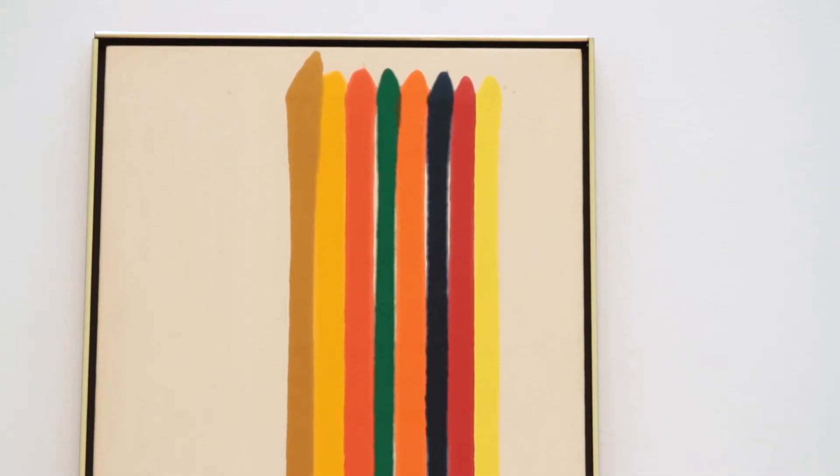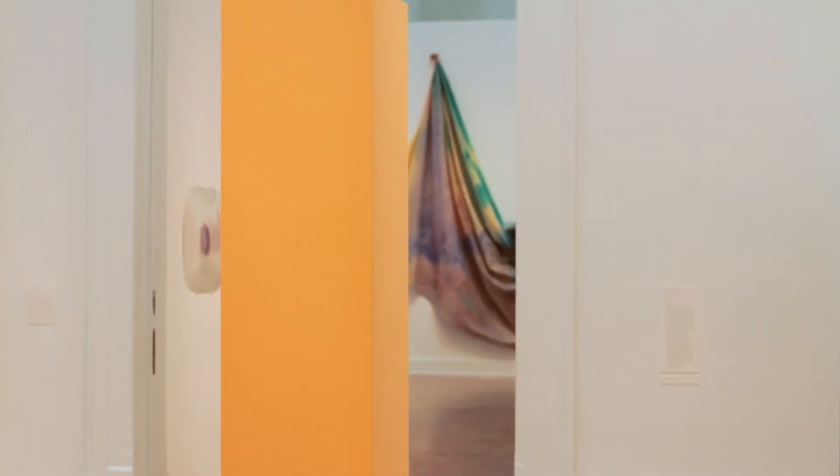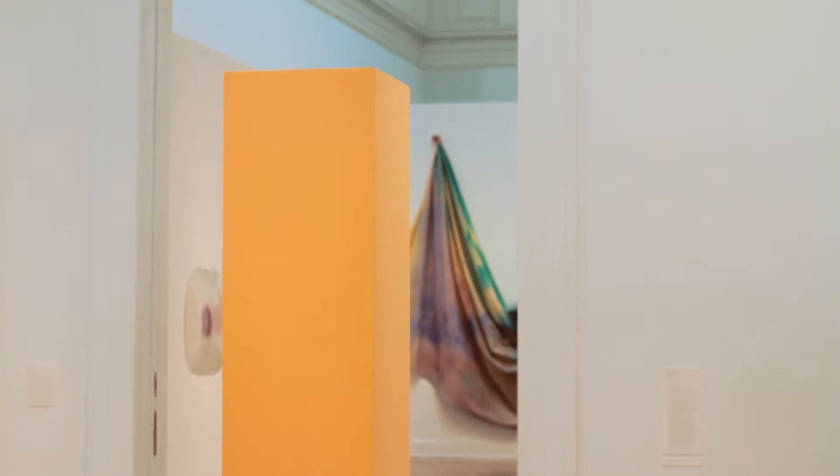The artists were really interested in the expressive power of colour, and a lot of them really tried to free colour from its support and explored the way that colour operated on its own.